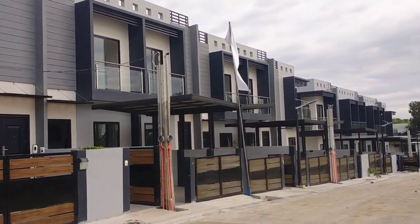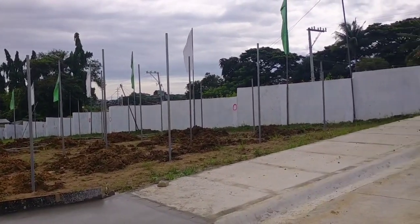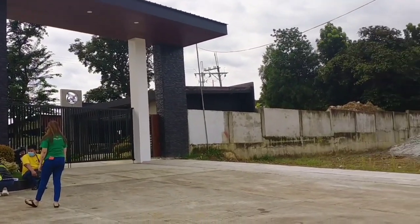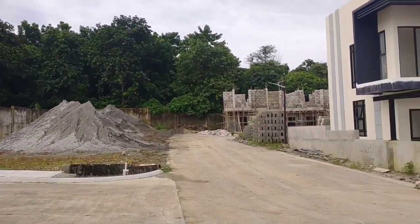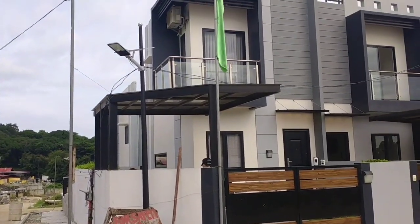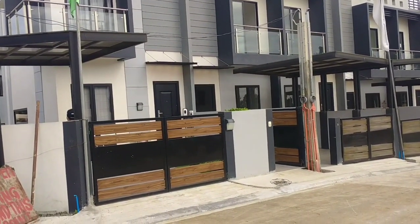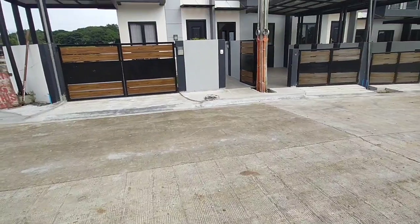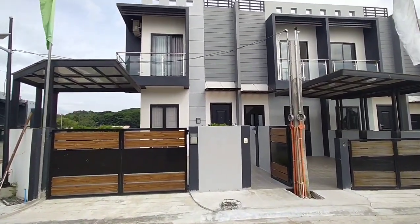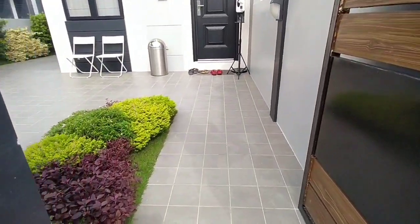These are our townhouse units, which are adjacent to our main entrance gate. We have a corner unit that is actually our dressed-up or model house unit. Let us visit and check it. The color combination is gray, dark gray, light gray, black, brown, and white.